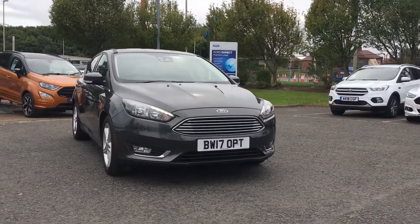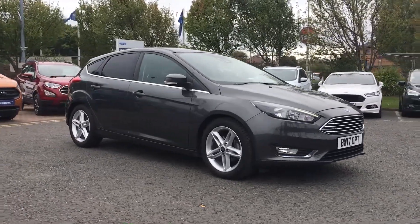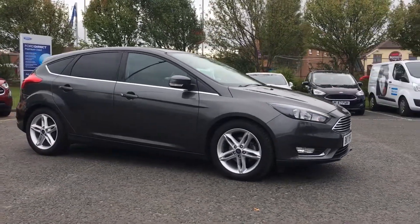Welcome to Jennings. Today I'll be showing you this 2017 Ford Focus Titanium, which comes in the stunning magnetic grey.